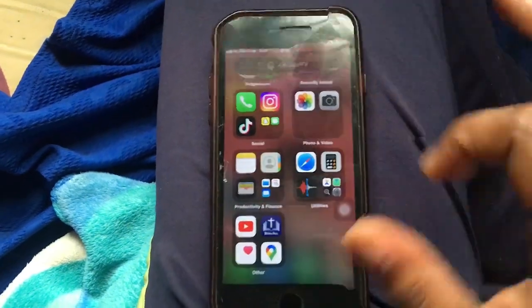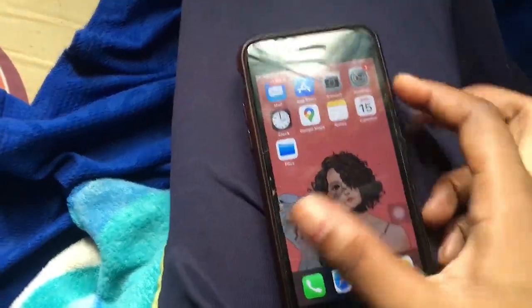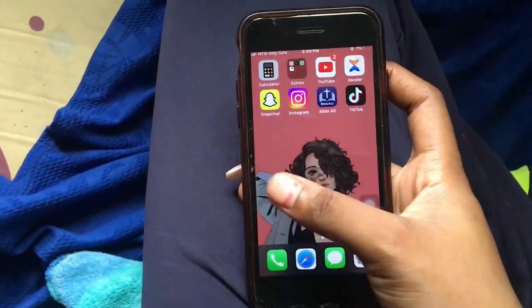That is basically everything that I have on my iPhone. There's no other app because I don't have much space on my iPhone. This is my iPhone — this is aesthetic. That is all, it was quite short. Thanks for watching! Definitely make sure you subscribe, like, comment, share, and see you guys in my next video. Bye!